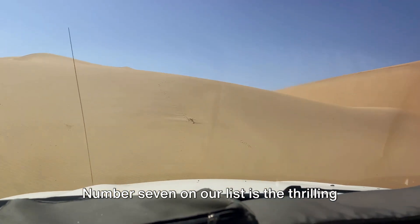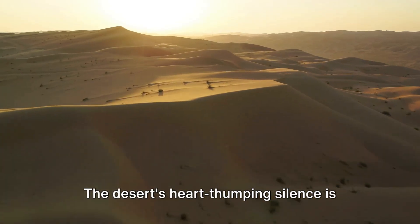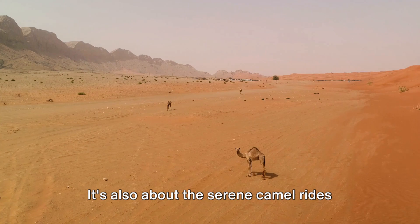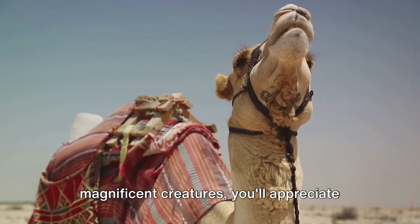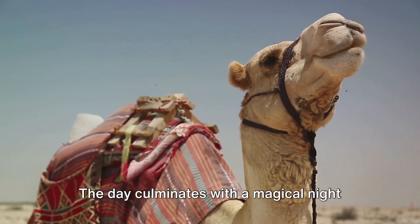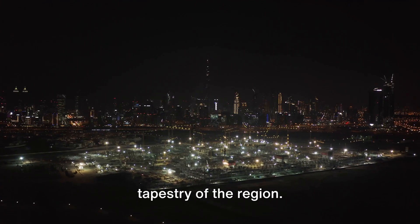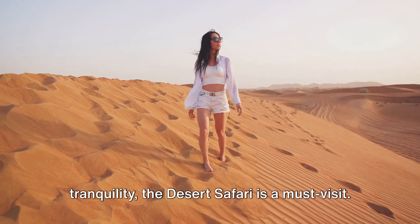Number 7 on our list is the thrilling desert safari. The vast expanse of golden sand dunes beckons you to an adventure like no other. The desert's silence is broken only by the roar of engines as you engage in the exhilarating sport of dune bashing. But the desert isn't just about the adrenaline rush — it's also about serene camel rides that transport you back to simpler times. The day culminates with a magical night under the star-lit sky, where traditional dance performances add a dash of color to the serene desert landscape.